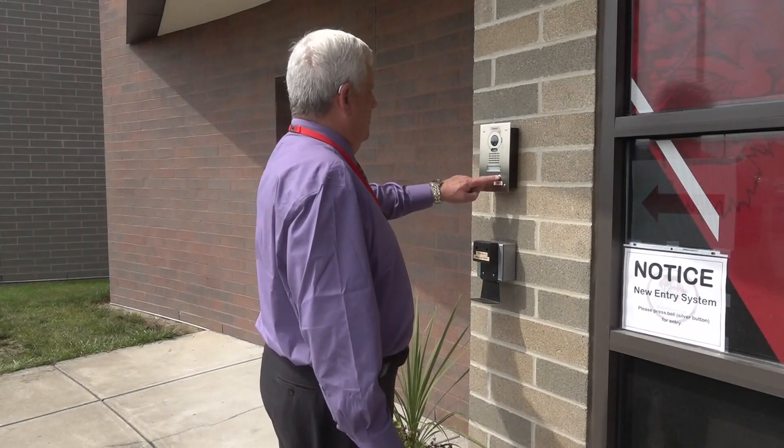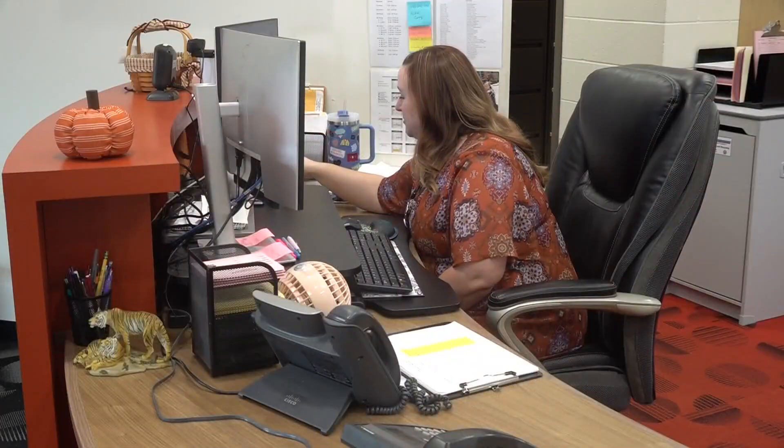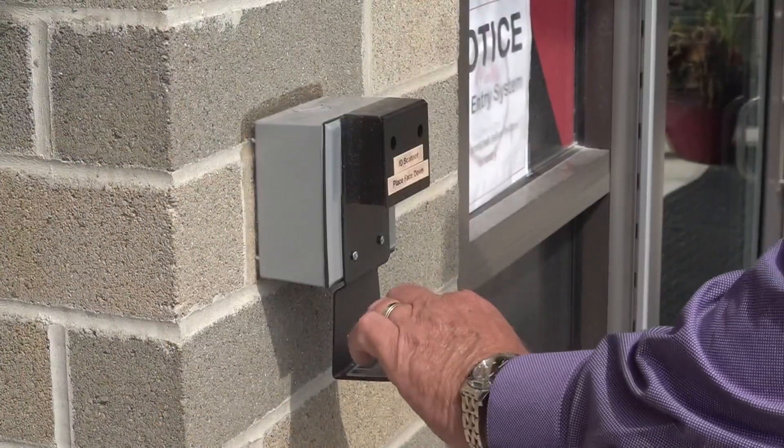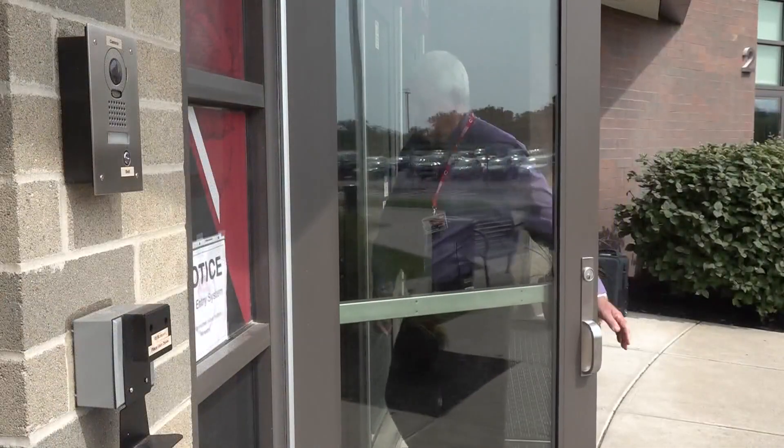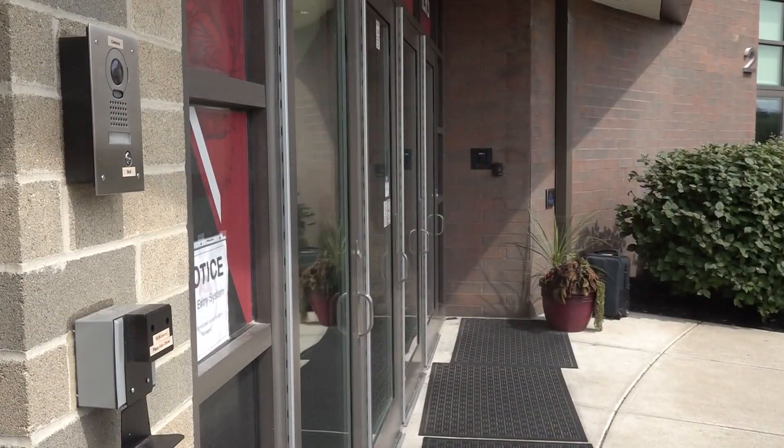There's a camera, there's audio — visitors can buzz and talk to the people at the front desk — but now in addition to that, there's a scanning device. It's as simple as ringing the bell, scanning your ID, placing your badge on the scanner, and waiting for the doors to be unlocked to get inside, as long as the software returns a green light on the background check vetting system.